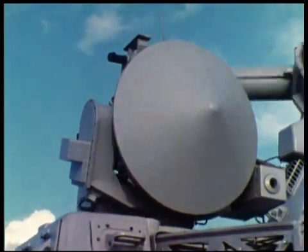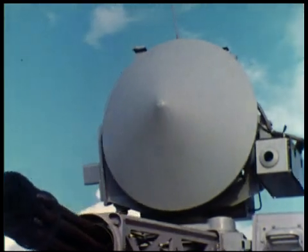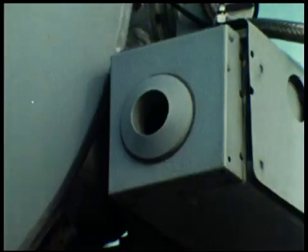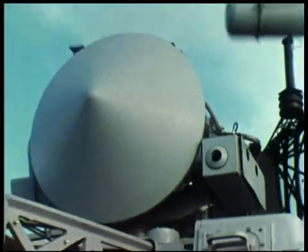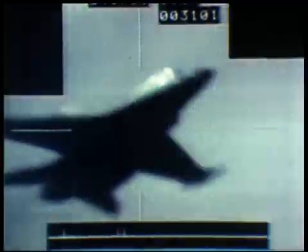The tracking radar employs a proven dual-frequency I and K-band technique which ensures all-weather image-free tracking of sea-skimming targets. Also mounted to the track antenna is a television camera for target observation and, if selected, for automatic target tracking.